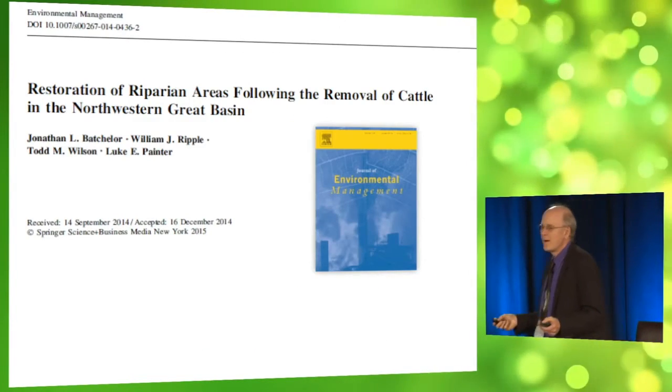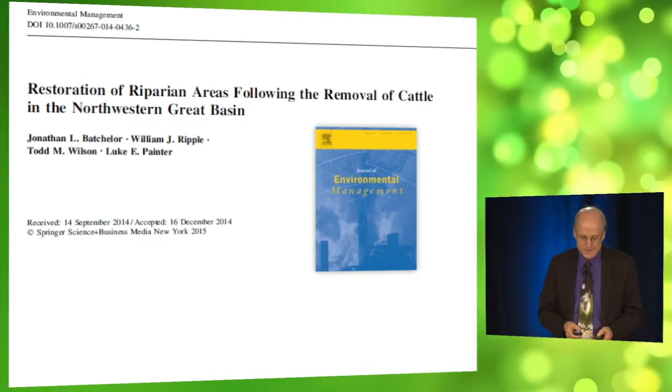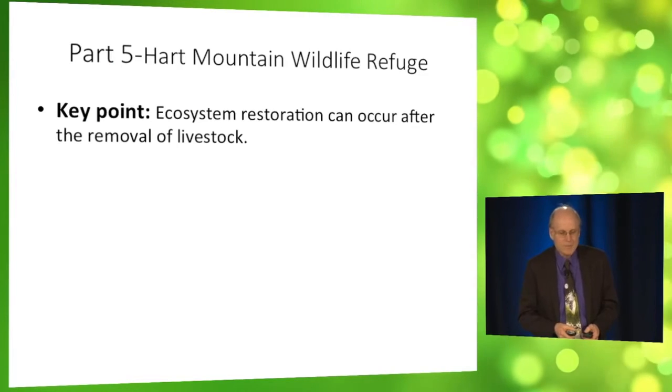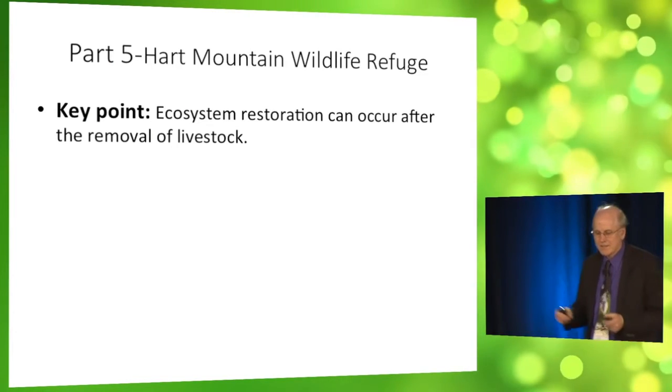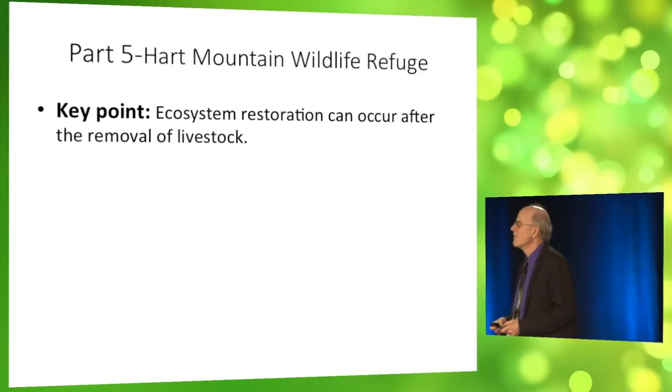We just published this study in Environmental Management in 2015. A key point about Hart Mountain is that ecosystem restoration can happen naturally and passively if we simply remove the cattle.